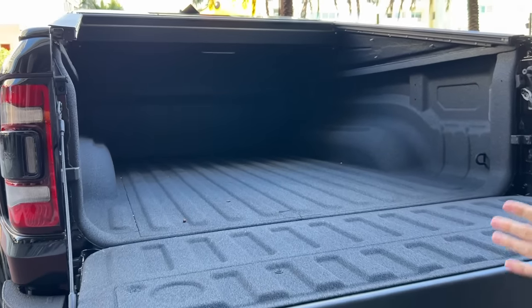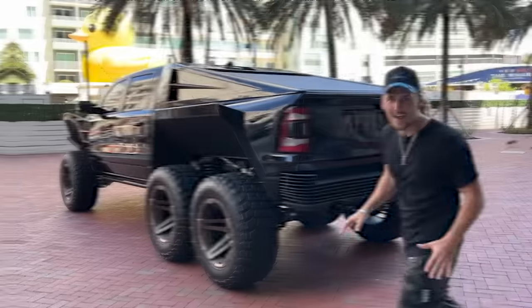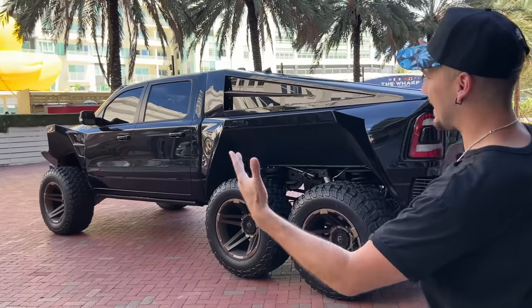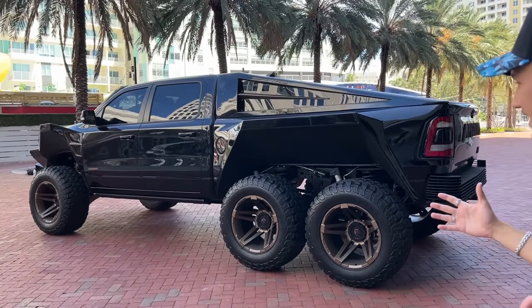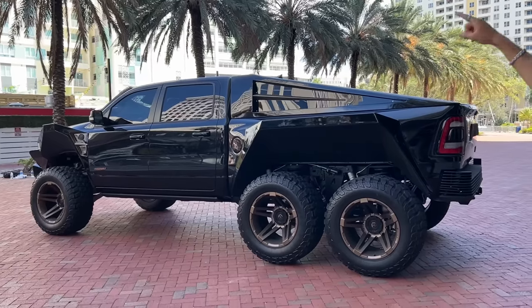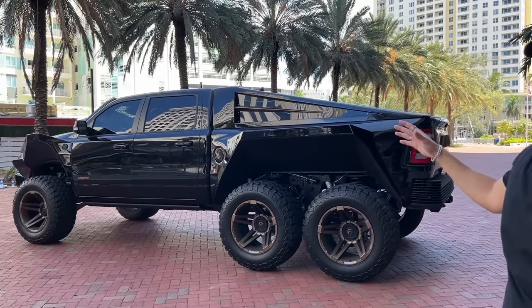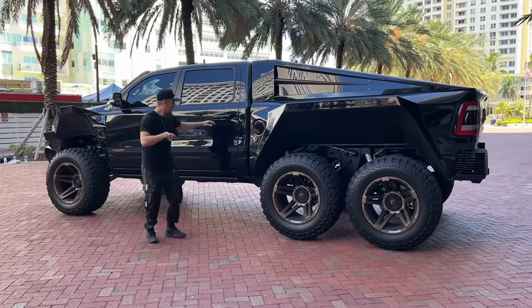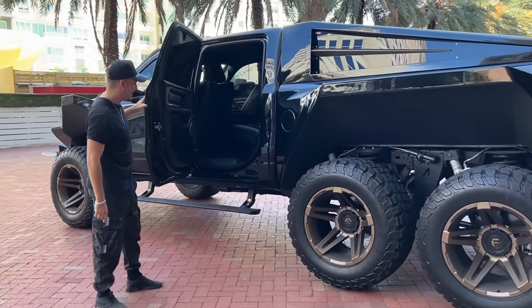It's not just for looks — you can actually fit a ton of stuff in here, and it's got a bed liner material inside. In terms of length, this thing is 6.9 meters long, that's almost 7 meters, which is crazy. Height-wise, it's 2.24 meters tall, so it's probably one of the biggest road-legal cars you can drive.